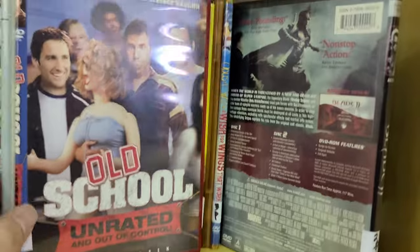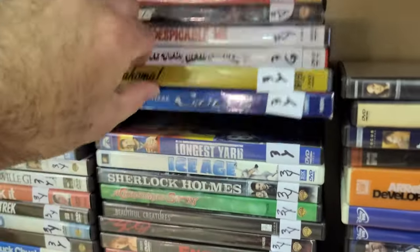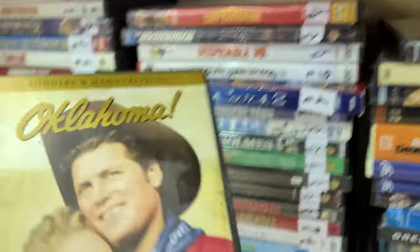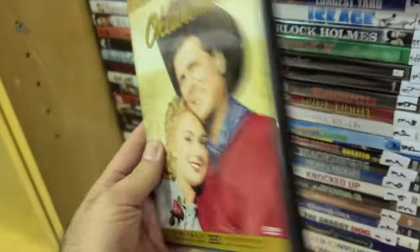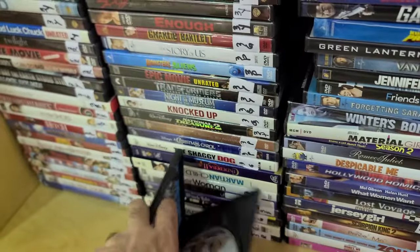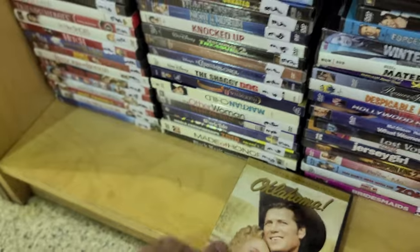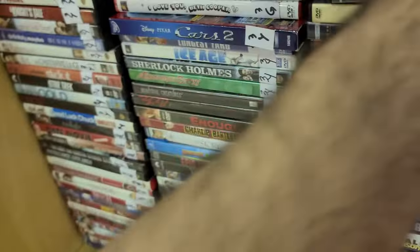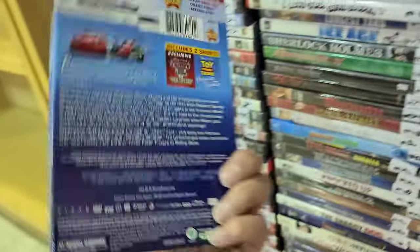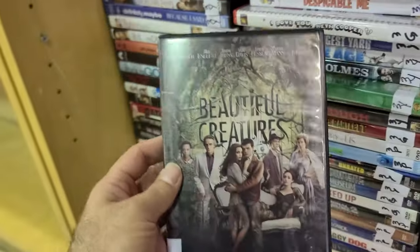Another classic here — not Cars 2 but — I've never even seen it. And there was a slip for Cars 2. What is Beautiful Creatures? I'm always kind of seeing this all over streaming — you see it so many times, you just gotta watch it.